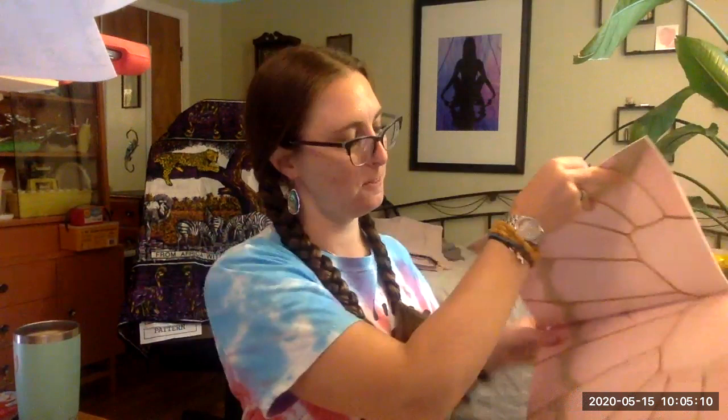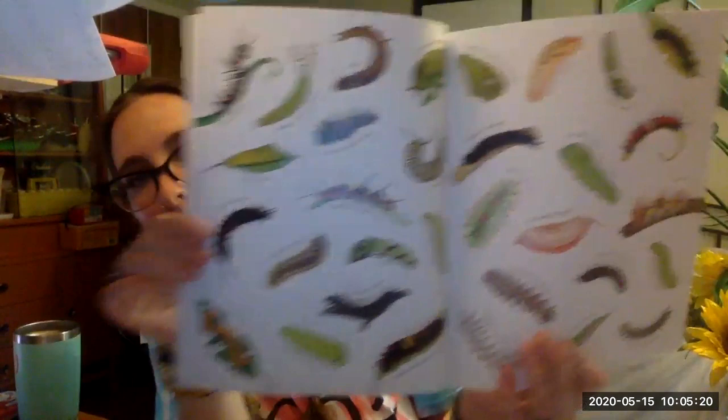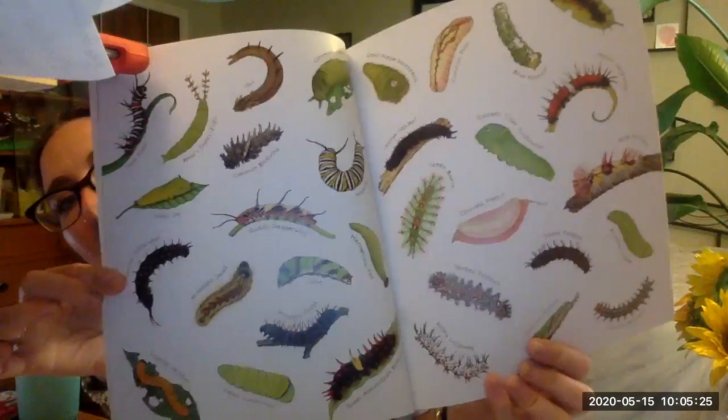The Butterfly is Patient by Diane Hunts-Aston and Sylvia Lone. Can you guys see all of the different kinds of caterpillars that turn into butterflies?